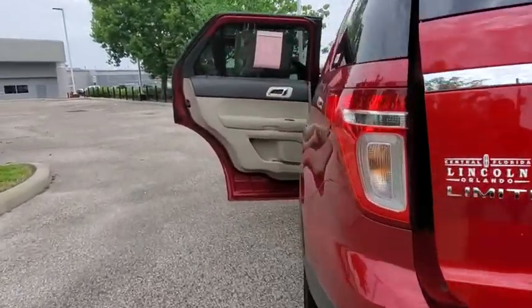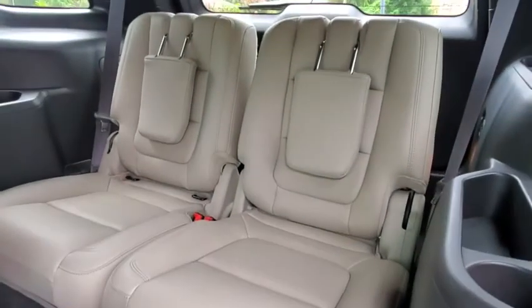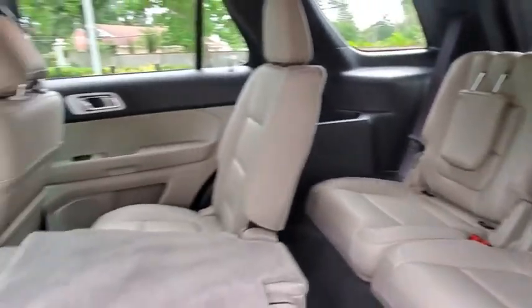Bluetooth, power steering, adjustable steering wheel, aluminum wheels, four-wheel disc brakes, keyless start, auto-dimming rear-view mirror, floor mats, cruise control, AM-FM stereo radio.